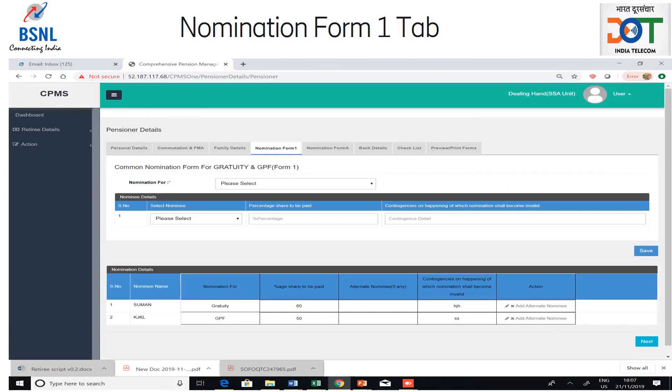Nomination Form 1 is a form for declaring the nomination of Gratuity and GPF. The retiree has to use the drop-down box to select either Gratuity or GPF in order to fill the nomination. After this, the nominee has to be selected from the drop-down given in the nominee details grid. The nominees will be chosen from the family members list added in the previous step. Then, the percentage share to be paid has to be filled, followed by any contingencies on happening of which nomination shall become invalid. Then the save button has to be clicked to save the nomination, which will be visible in the table at the bottom.